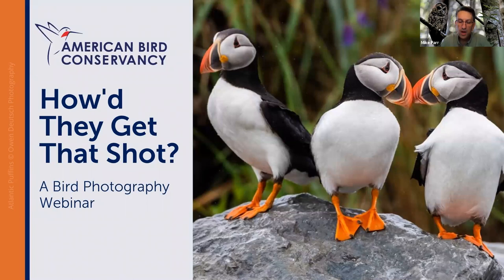It's 4 p.m. We're going to kick off our webinar today, "How Did They Get That Shot?" — American Bird Conservancy's second webinar in our series on bird photography. Thank you for joining and welcome. I'm Mike Parr, President of American Bird Conservancy.